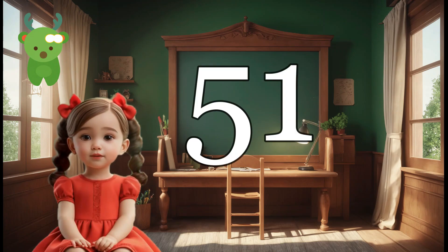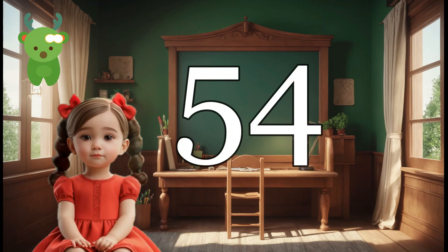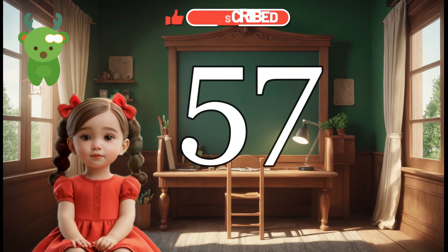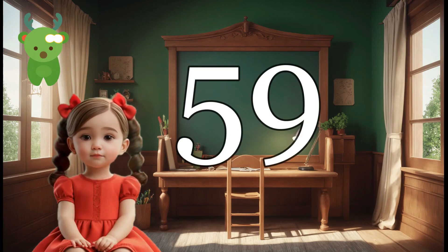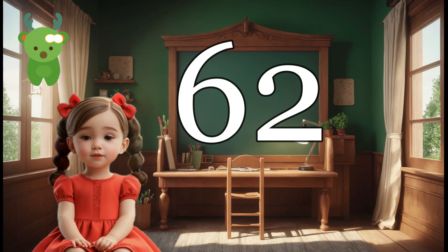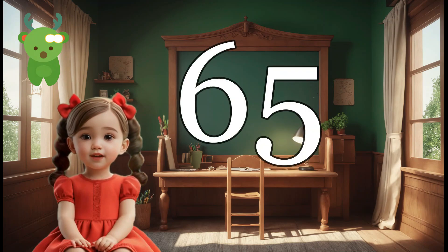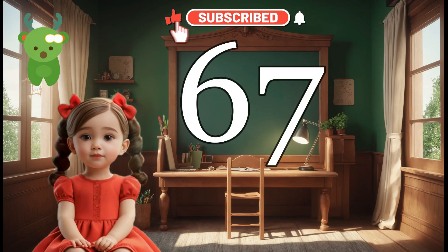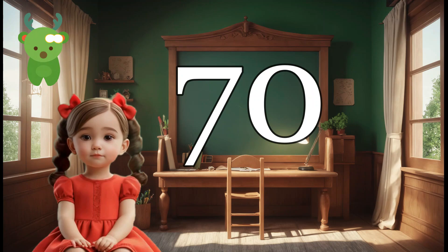51, 52, 53, 54, 55, 56, 57, 58, 59, 60, 61, 62, 63, 64, 65, 66, 67, 68, 69, 70. Hello,